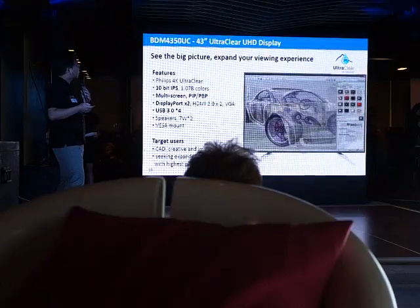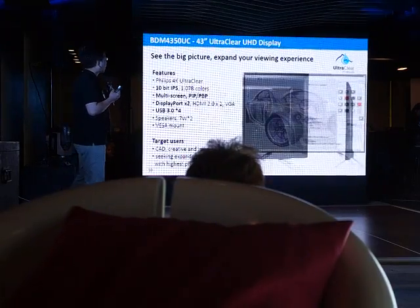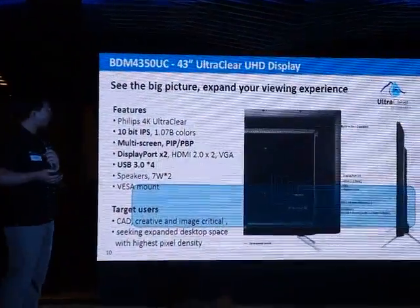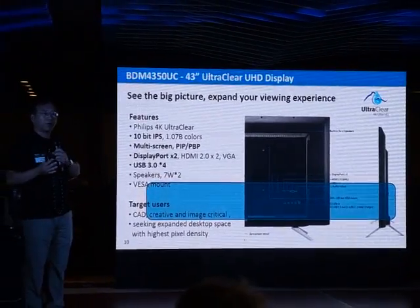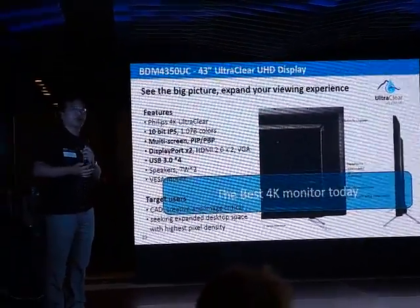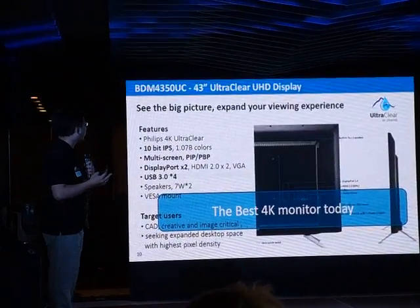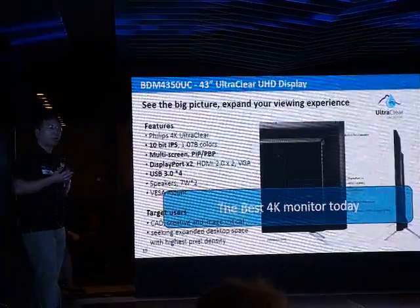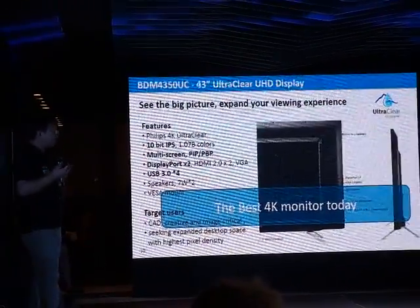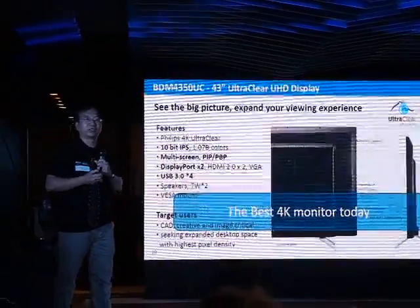The 43-inch ultra-clear UHD display has more features here. It's a wide-gamut IPS display with PIP and PBP function. DisplayPort, which lets you connect your MacBook or other devices into our 4K display to enjoy the details. Also, USB Type-C function and VESA mount support. That's the best 4K monitor today.